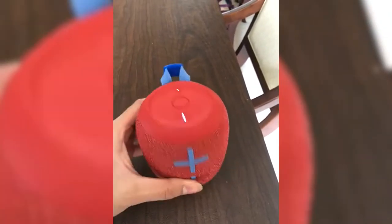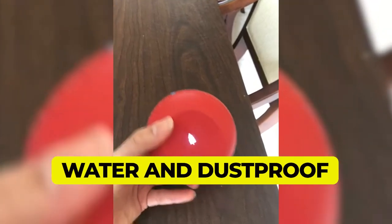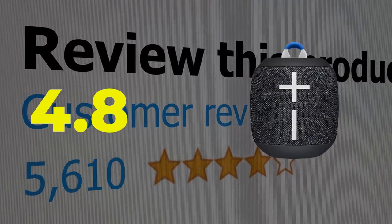Main features: small and portable, water and dustproof, big sound with strong bass. This product's customer review is 4.8 out of 5.